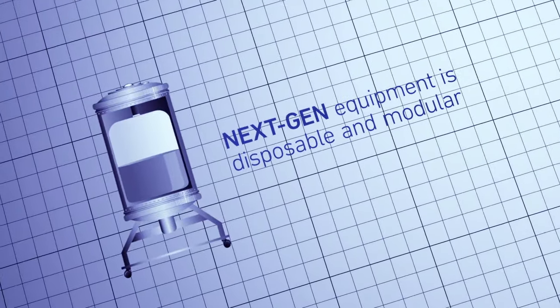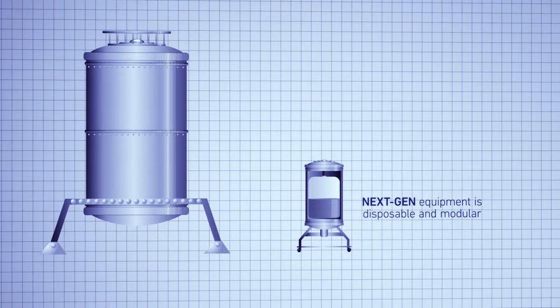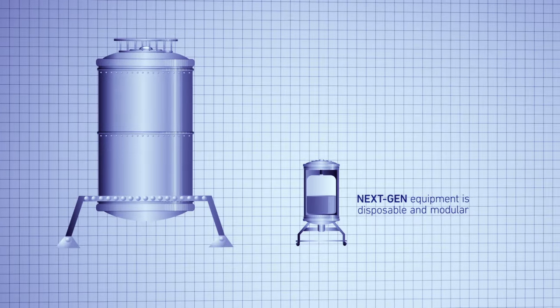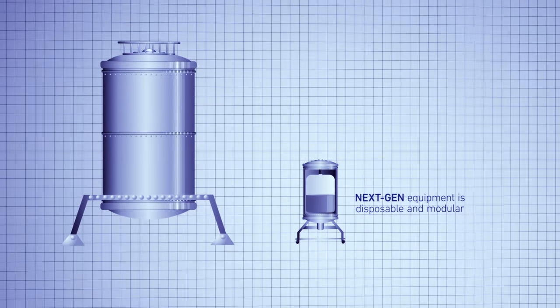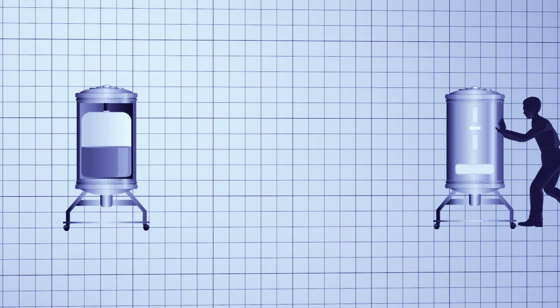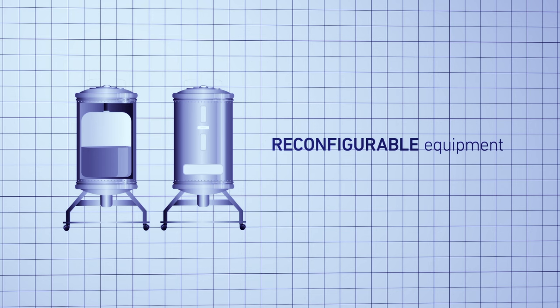Next-generation equipment isn't just smaller — it's disposable and modular. Instead of using large stainless steel tanks, the medicines in Singapore can be made in disposable bioreactor bags. Instead of equipment that's welded together, the equipment in Singapore can be reconfigured. You can wheel in new equipment when you need it, making it easy for one plant to change the mix of medicines in response to changing needs.